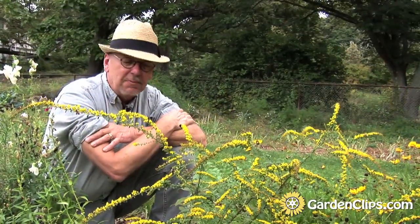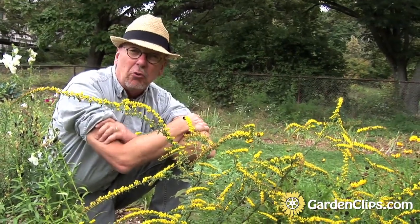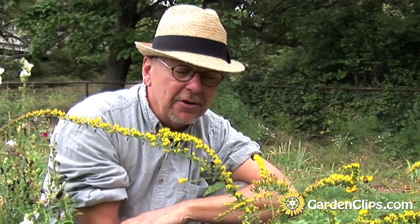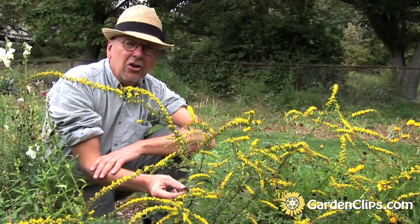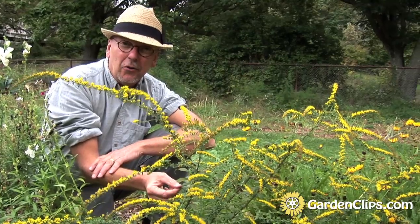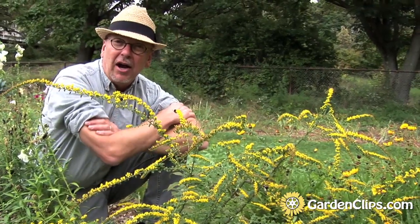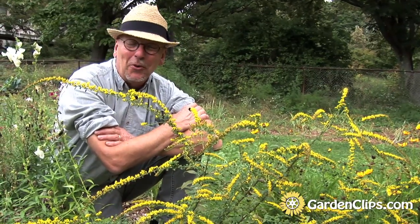Another interesting aspect about the Solidago genus is that in the early part of the 20th century, the rubber tree had gone through a serious decline because of a disease that affected all of the plantings. So they were looking for other sources for rubber, and Thomas Edison was working on cultural techniques and a breeding program to create a Solidago that would provide a source for rubber. He ended up with a 12-foot Solidago plant.